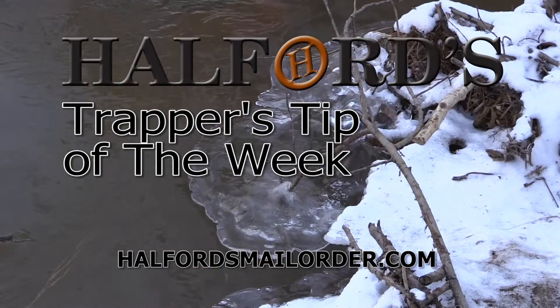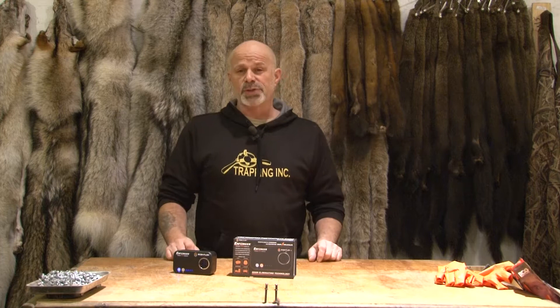And now for Helford's trappers tip of the week. As trappers, we deal with many things that smell — lures, animals, and our skinning shed. If you're getting complaints about any of this stuff, I've got a solution for you.